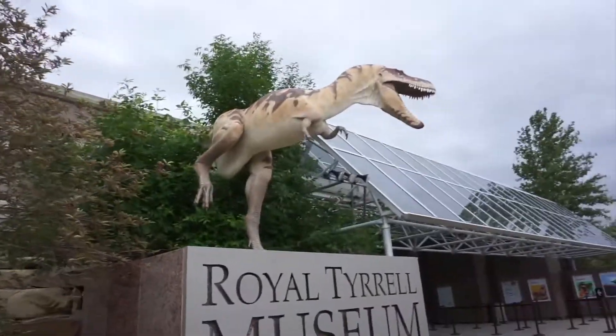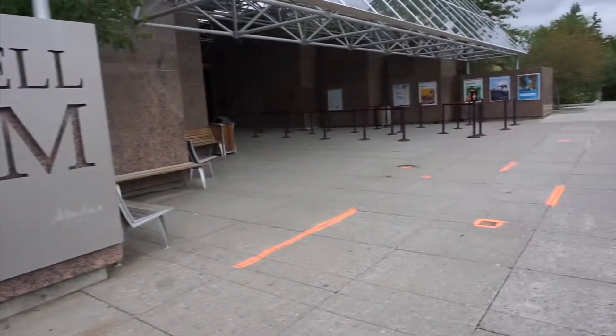The Royal Tyrrell Museum — this is like the best paleontology museum on the planet.